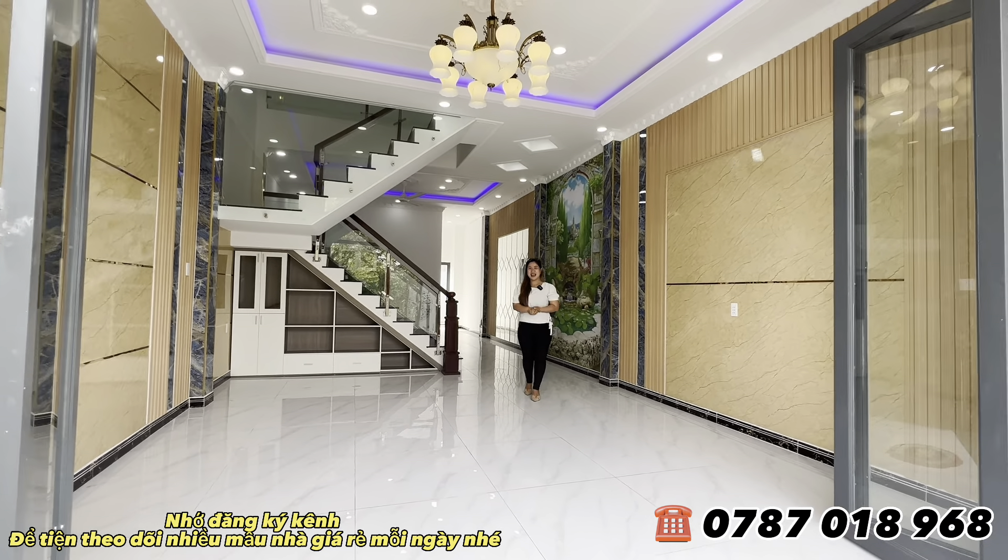Ở dưới chân cầu thang, bên đơn vị rất tỉ mỉ, làm cho quý cô chú anh chị những cái kho tủ để đựng những vật dụng không cần thiết, cho phòng khách thêm sinh động. Về đây chỉ cần sắm 1 bộ ghế sofa thêm 1 chiếc tivi nữa là không gian này hoàn hảo.